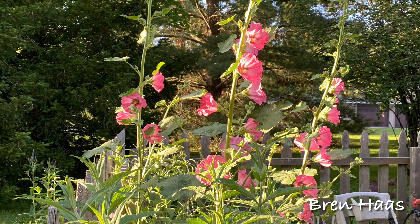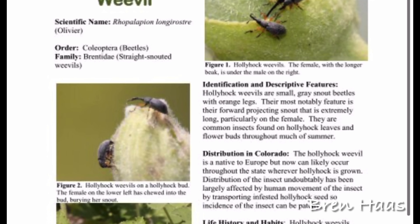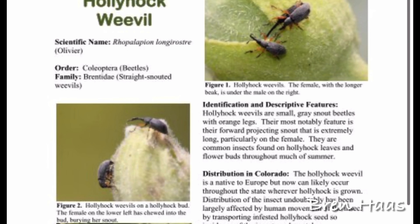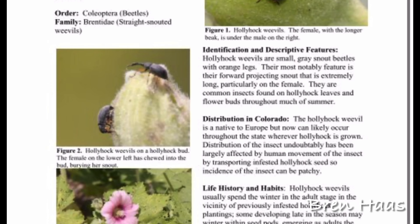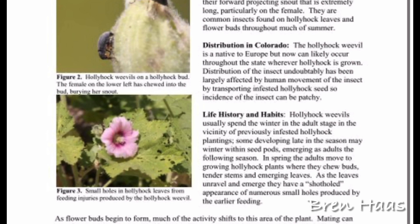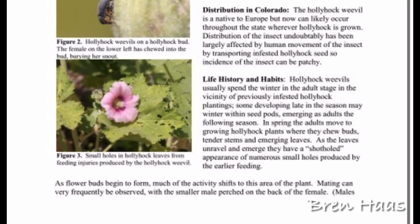I went ahead and Googled it, and it appears there is a weevil bug that likes to eat Hollyhock leaves. So tomorrow what I'm going to do is take a cloth or something I can drape around the leaf and give it a good shake to see if I can get any bugs off, and remove them that way before considering getting rid of them with a chemical.